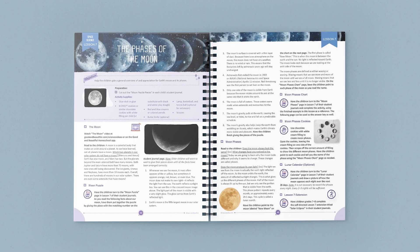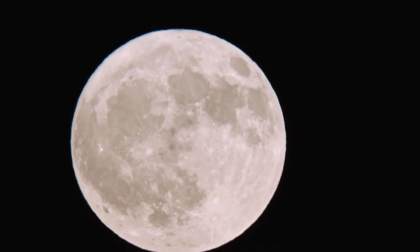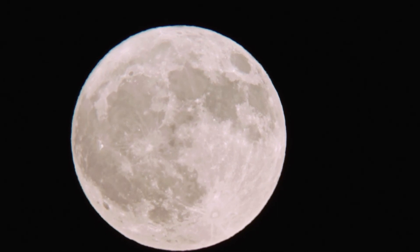Let's take a closer look at Lesson 7: The Phases of the Moon. At the top of the page, you can easily find a list of any supplies you'll need for the lesson. This lesson begins with a fascinating video about the moon, our closest celestial neighbor.